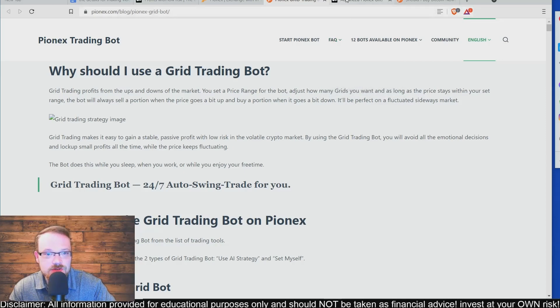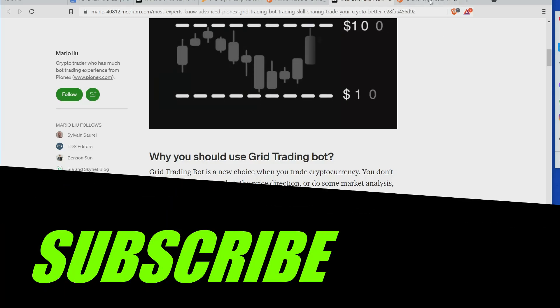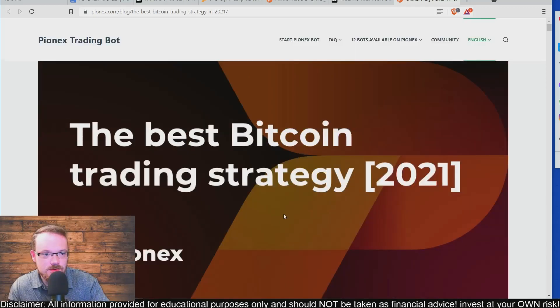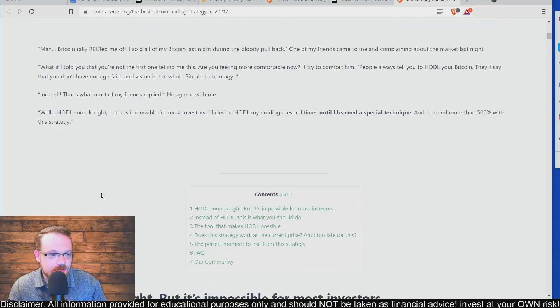Definitely make sure that you stick around for the whole video so that you don't miss anything. Subscribe if you're new to the channel and definitely go ahead and smash the like button for the algorithm. Let's dive in — so the best Bitcoin trading strategy for 2021 for newbies.